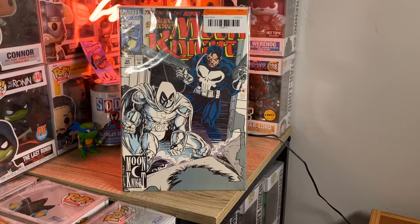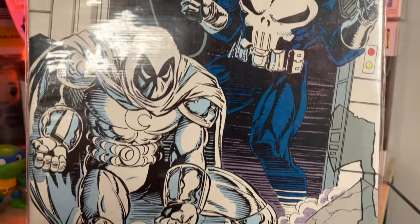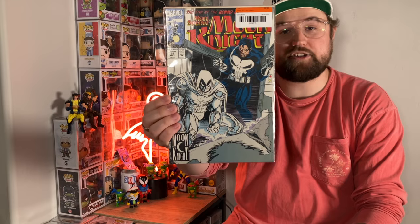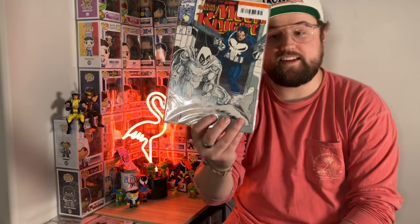Now onto the second thing I purchased from Second and Charles. I've been known to dabble in comic collecting — I've tried to nip that in the bud because I don't want it to take over my life like Funko Pops have. But I found a comic there that I just thought was awesome: Mark Spector Moon Knight — I think this is number 38. I'm not familiar with the year it came out or the storyline. All I know is it has Punisher and Moon Knight, it looks like an old art style, and I think it is so cool. Moon Knight is my second favorite Marvel superhero, so I had to get it. It was only three bucks.